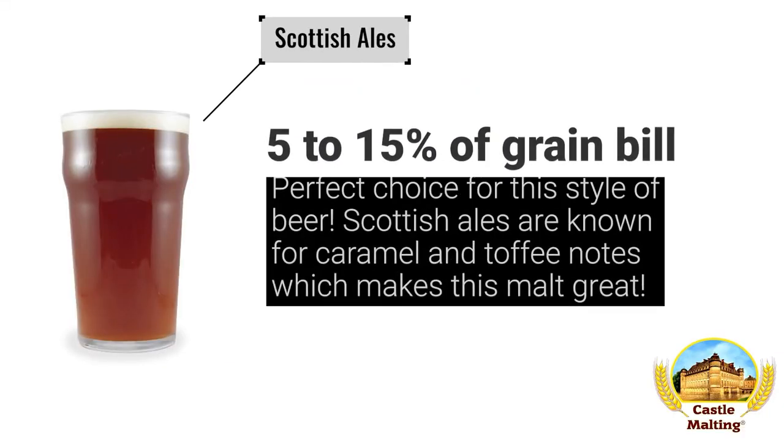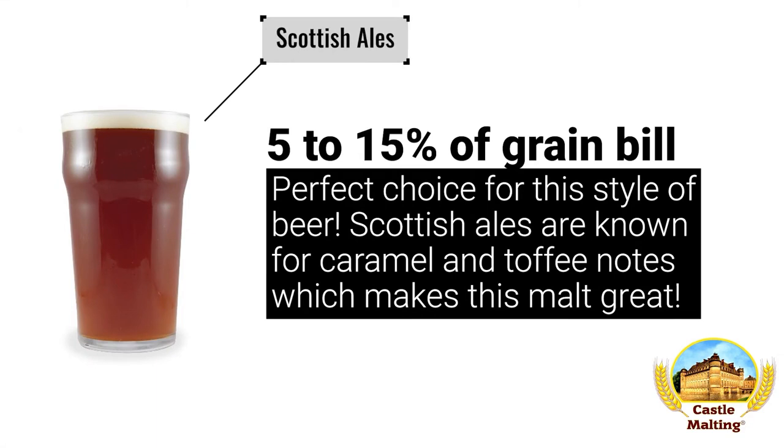British beers. Scottish ales: the addition of between 5 and 15% of Belgian toffee malt into pretty much any Scottish ale kicks the well-known and loved toffee character of these beers into high gear. When brewing something stronger, like a wee heavy, forget the recommendation and use with abandon — you just can't go wrong here.